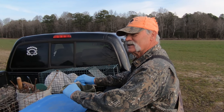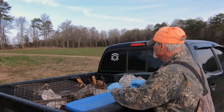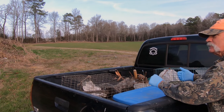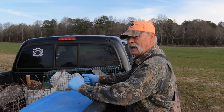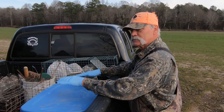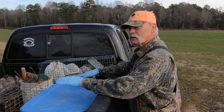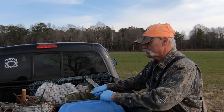It looks like a pretty smart fox - he took and flipped my trap upside down. Sometimes that happens if the ground is a little bit soft and he comes in and steps right on the edge. What happens, he'll flip it. We're going to go ahead and fix that right now.